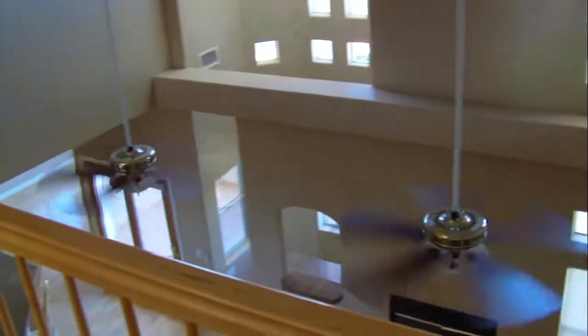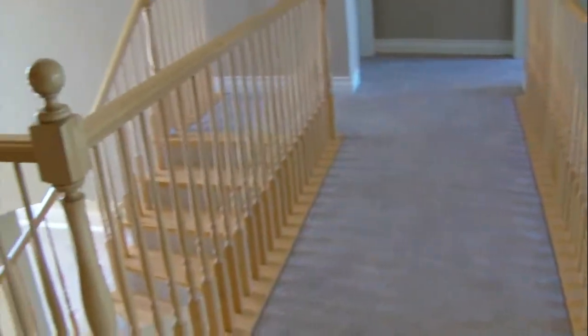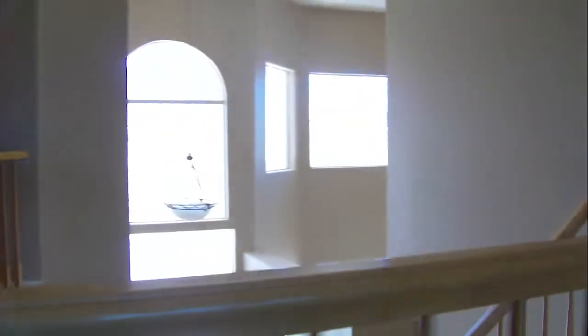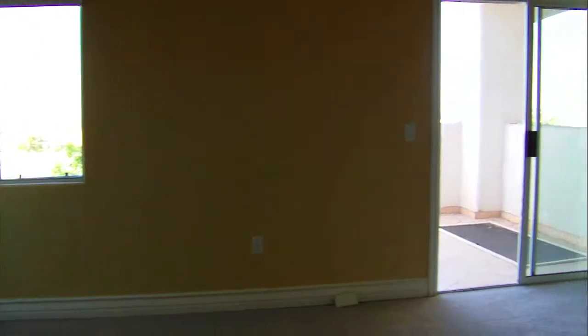The upstairs crosswalk offers a bird's-eye view of the open floor plan below. When friends and family call, indulge them in one of four bedrooms which feature a Jack and Jill bath and plenty of closet space.